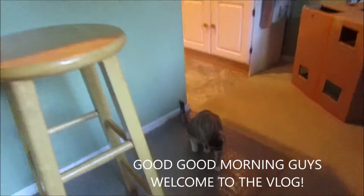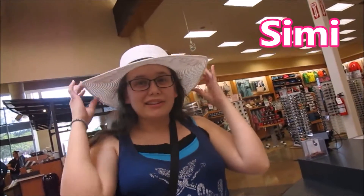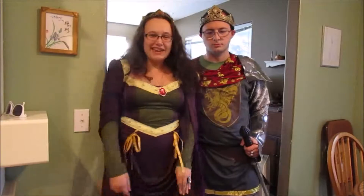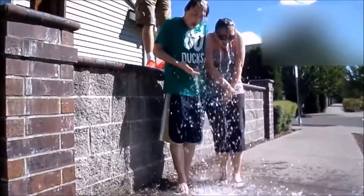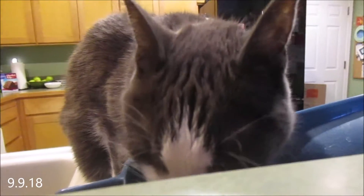Good morning, Reesey Bear! Good morning! No, don't get the string! Good morning! Good morning, Kiwi!